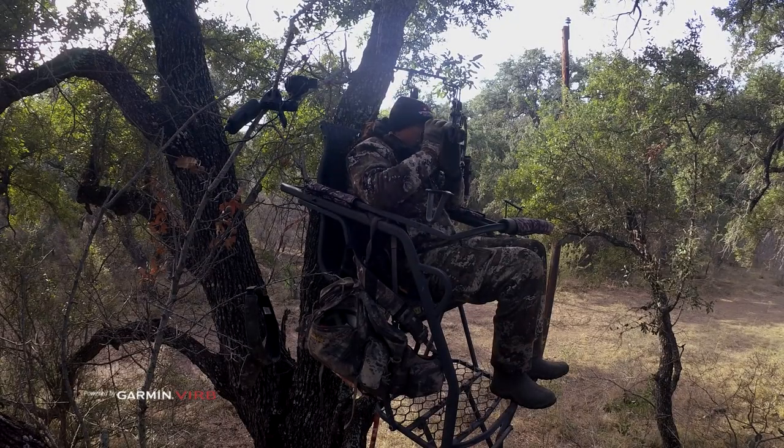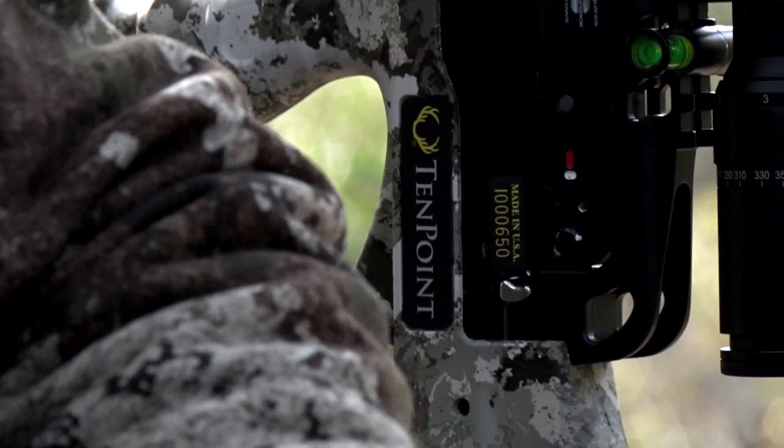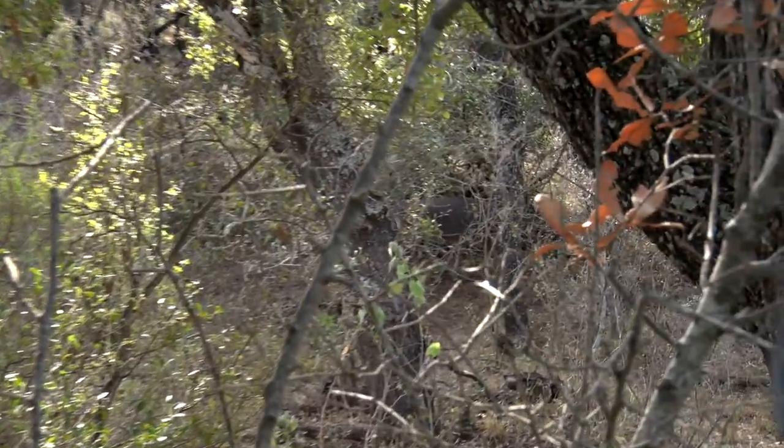We're catching up with Wade, who's been sitting in this hawk ladder stand for most of the day and has finally spotted a good buck working in from behind him.